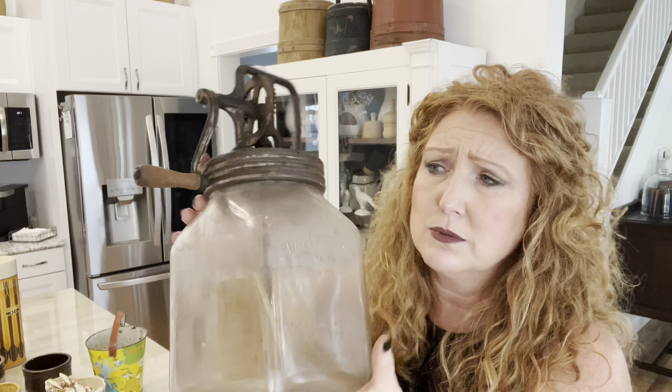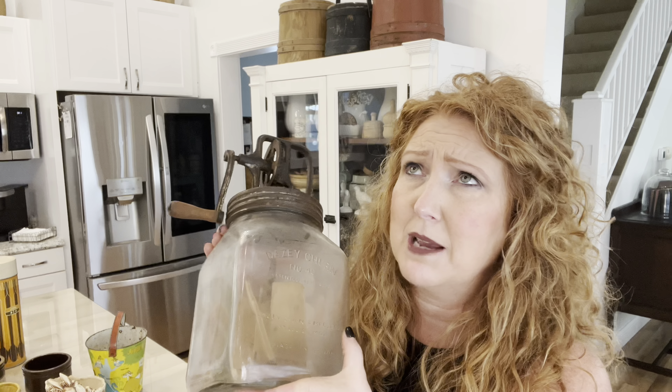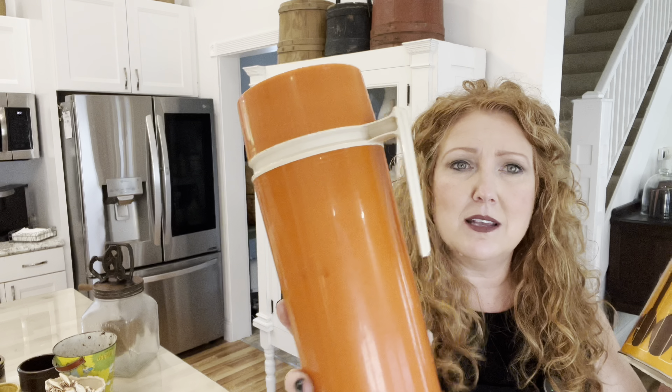Chris did pick up this yummy butter churn. We haven't had one in a while, and I really do like to keep one in our booths if we can. It's got raised writing on the front. They're nice to have — they do sell, though not quick sells. They usually go for about $95, so if you can buy them for half that, you're doubling your money. I know a lot of people say you need to triple your money — just do what you're comfortable with. We like to shop, we like to buy, but we have to sell it too.